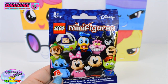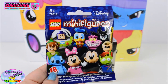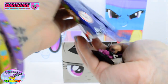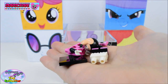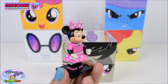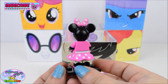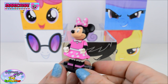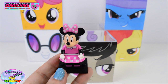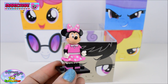We also find a Disney Lego Minifigures blind bag. Let's build it up. How cute is that? We found Minnie Mouse! She is so adorable. Look at her pink bow on the top of her head. That is so cool!